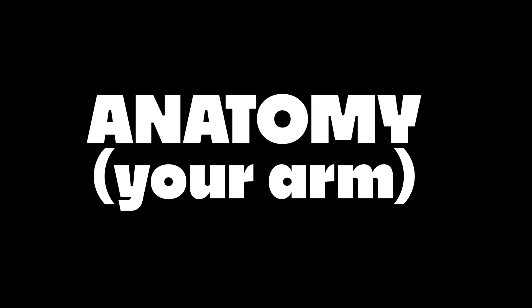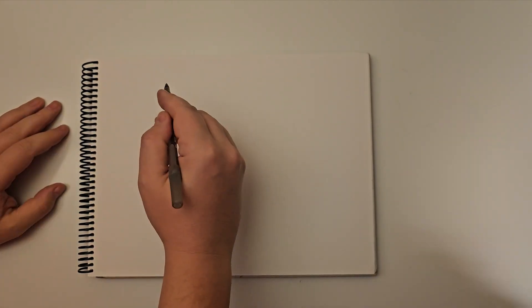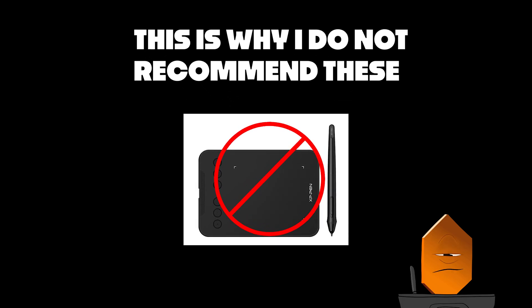Not studying anatomy — although that also helps tremendously — but I mean your anatomy, and using it to your best advantage. Using your arm to draw, not just your hand to draw, will have a massive impact on the quality of your drawings. This is why, in the hardware section of this video, I will warn you off of super tiny tablets.